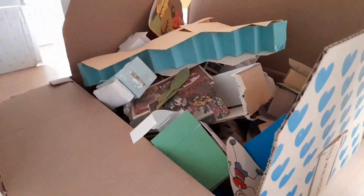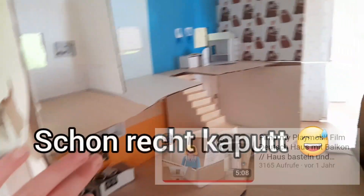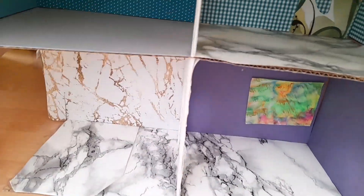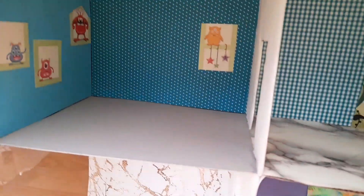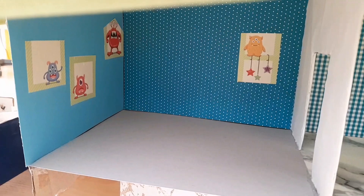Hier auf der anderen Seite haben wir dann meine ganze Box mit selbstgebastelten Sachen. Und hier ist das selbstgebastelte Haus. Und wieder auf der anderen Seite ist dann dieses kleine Haus. Das wollte ich eigentlich schon wegschmeißen, aber ich habe es nicht getan wegen diesem Zimmer hier oben. Ich finde das so süß.